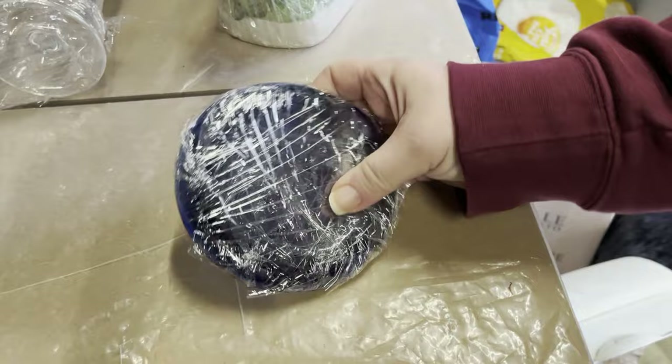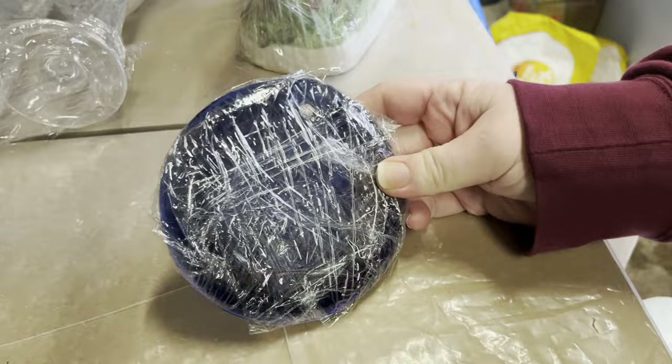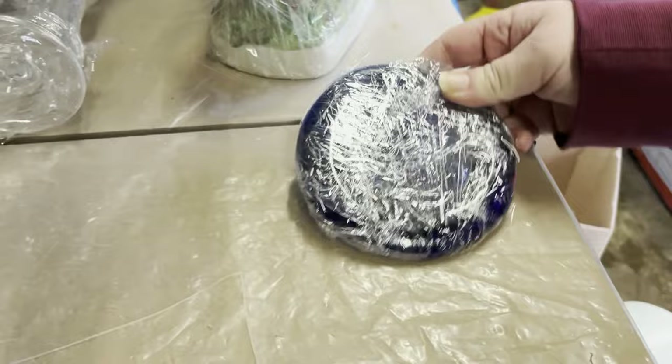This is a blue glass sun catcher with a fox walking across the branch of a tree — it's vintage. It cost 36p from auction and sold for 11 pounds 37 plus post to a repeat buyer within about two weeks.